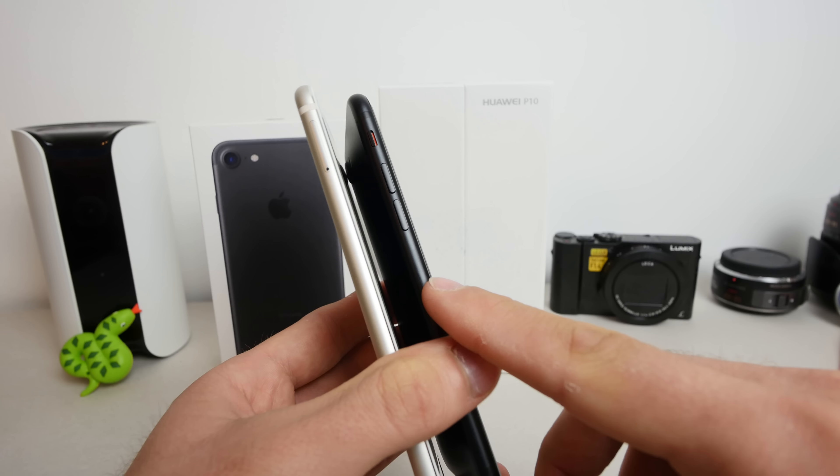Turning them around, both have beautiful screens, but the Huawei has almost double the resolution of the iPhone — 1920x1080 full HD on the Huawei versus 750x1334 on the iPhone. For the home buttons, which are fingerprint readers on both devices: on the iPhone you just tap it and it unlocks immediately. On the Huawei, you have to actually press down on it even though it's not a real button — there's a vibrating motor behind it simulating the click.